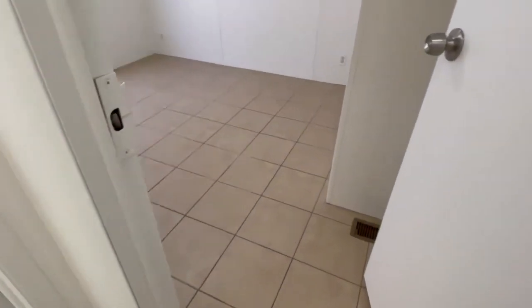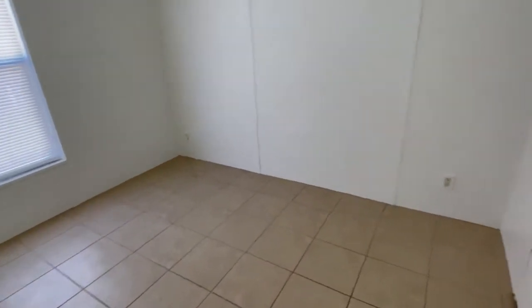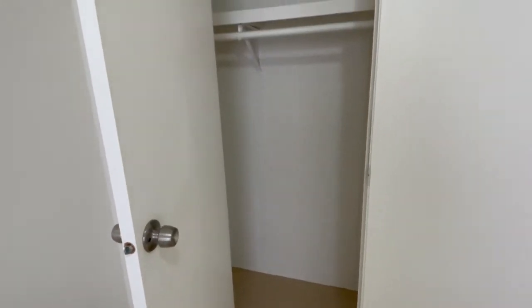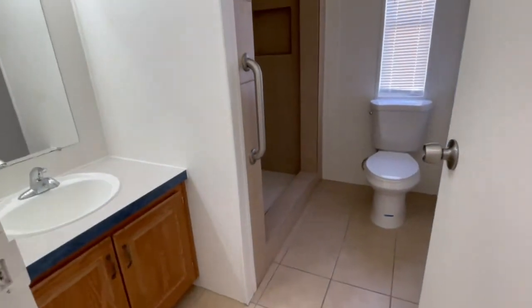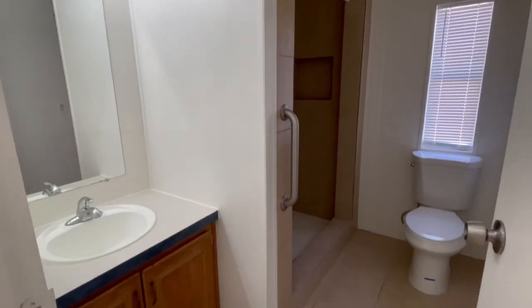Continuing down the hallway, you'll find the third bedroom and another spacious closet. This is the second bathroom with a standing shower.